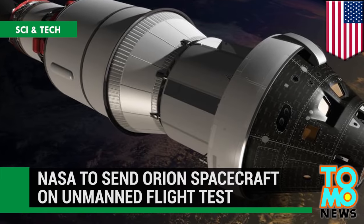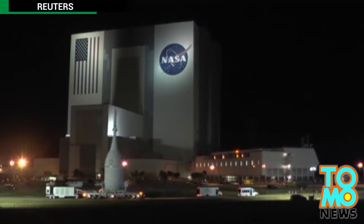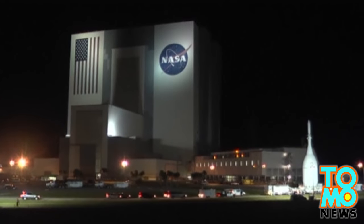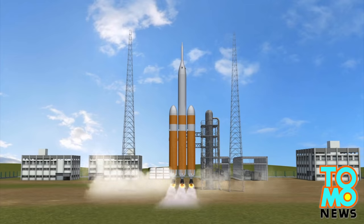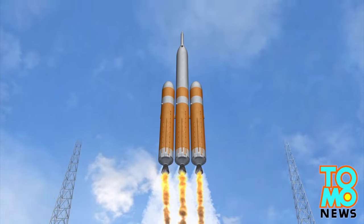NASA to send Orion spacecraft on unmanned flight test. The Orion spacecraft, which is designed to carry astronauts to Mars, will undergo an unmanned flight test in early December. An Orion capsule will be launched into space on a Delta IV rocket from Cape Canaveral on December 4th.